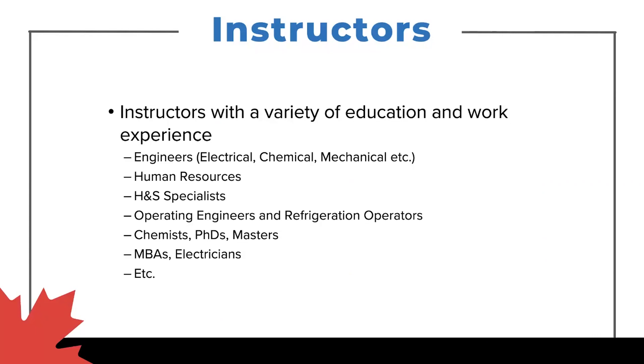Because of the diverse nature of the program and all the different areas we cover, you're going to have instructors with engineering backgrounds — electrical, mechanical, chemical — health and safety specialists, operating engineers who work on boilers, refrigeration operators working in large-scale refrigeration storage plants, PhDs, masters, chemists, MBAs, tradespeople, and electricians. So instructors come from a huge variety of backgrounds. I always encourage my students to pick the brains of all their instructors, as every instructor will have a different industrial background and experience.